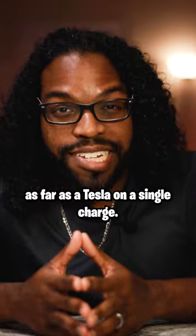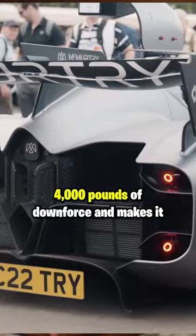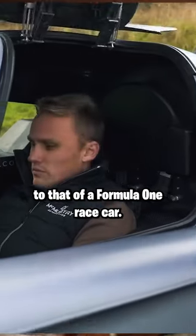The electric motors produce 1,000 brake horsepower, and it can even go as far as a Tesla on a single charge. The dual fan system creates over 4,000 pounds of downforce, making it one of the best-handling cars on the planet. It's a single-seater hypercar with a seating position similar to that of a Formula One race car.